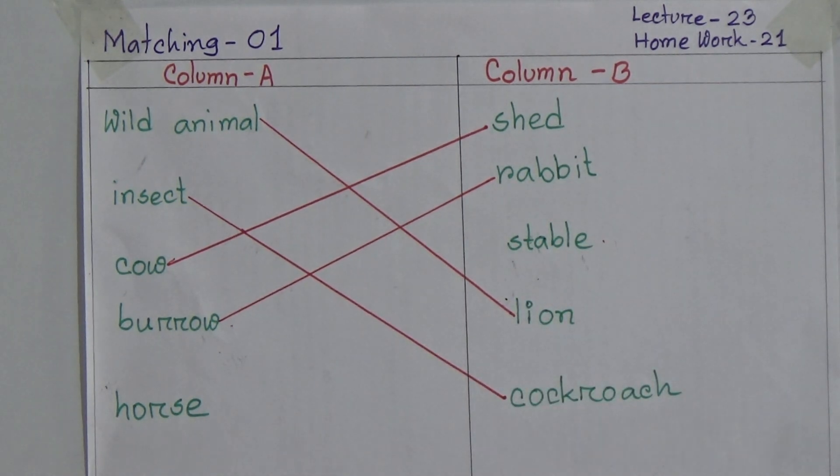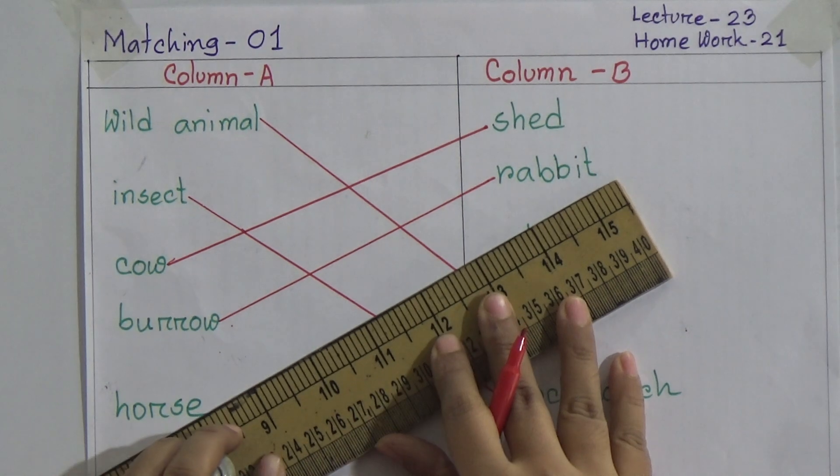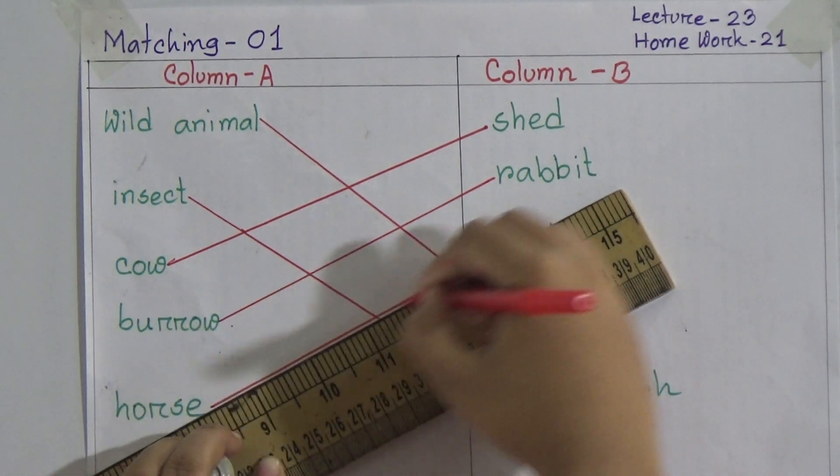Now the last one: horse. Dear students, the left word is stable, and the horse's house is known as stable. Now we will match stable with horse.